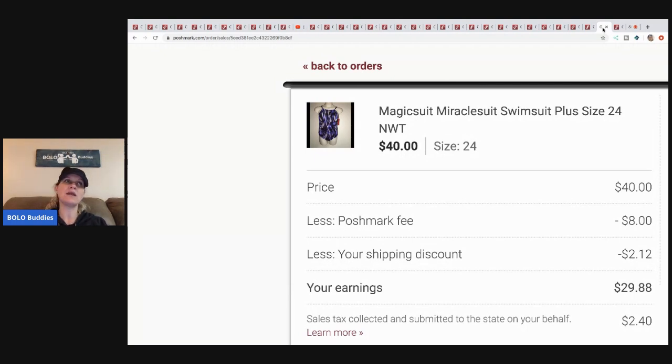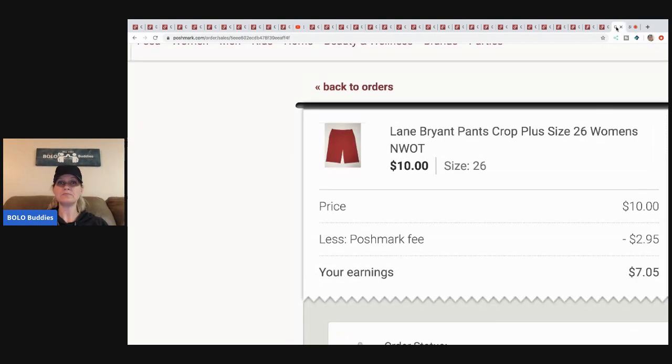Magic Suit / Miracle Suit swimsuit — this was a retail arbitrage item. I can't remember exactly what I paid; I got it on sale on a website and had coupons. I don't do online retail arbitrage anymore because it's hard to find good deals, but I bought about fifteen of these and I think I have one left — they've been good to me. I sent an offer for forty, Posh took eight, shipping discount was two twelve, so my earnings were twenty-nine eighty-eight.